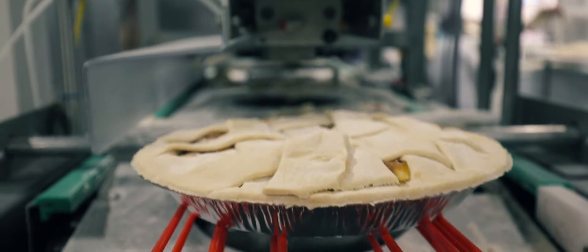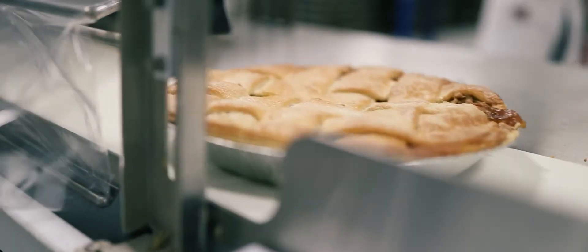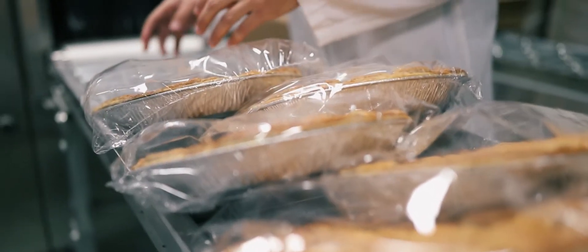We don't inventory pies. We don't have freezers full or warehouses full of pies. We get a two-week notice from Giant. We make them a couple of days before the ship date. We ship them. They're gone. They aren't sitting somewhere.